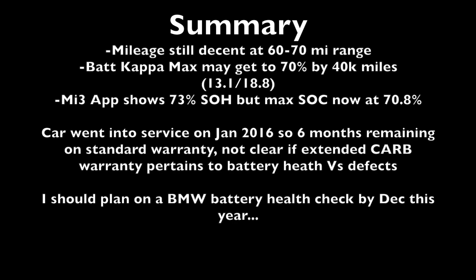Based on this, the summary says I'm still getting a decent range of between 60 and 70 miles, although it has degraded since I bought it. Battery Kappa Max looks like it's going to get to 70% around 40,000 miles, which I've got about six months left before I hit that limit. So it looks like I probably need to start planning on scheduling a BMW Service Center battery check around December before the original warranty period expires.